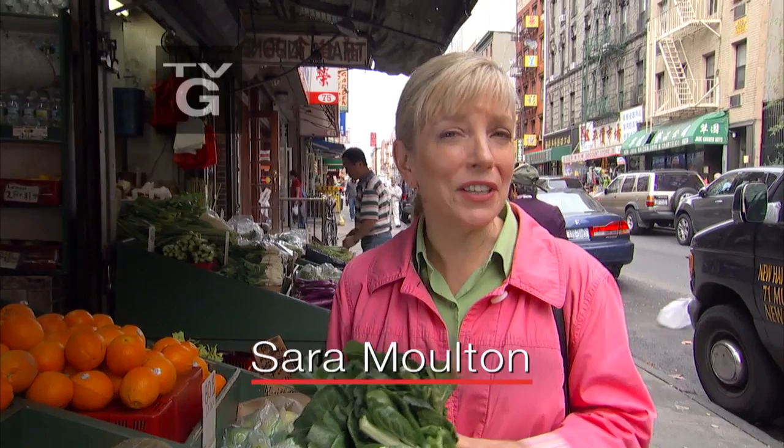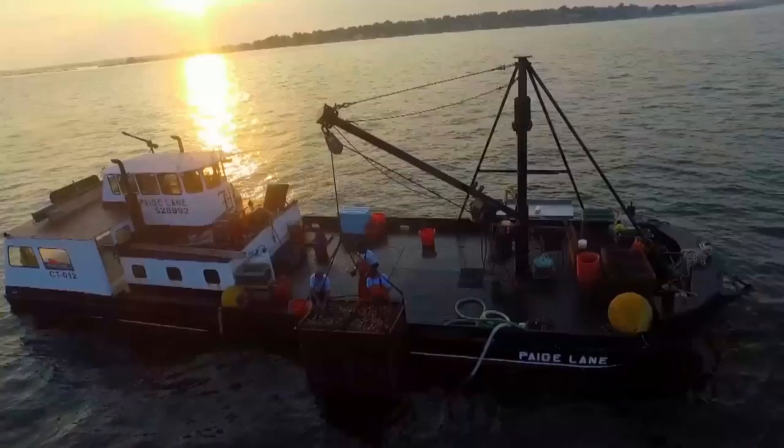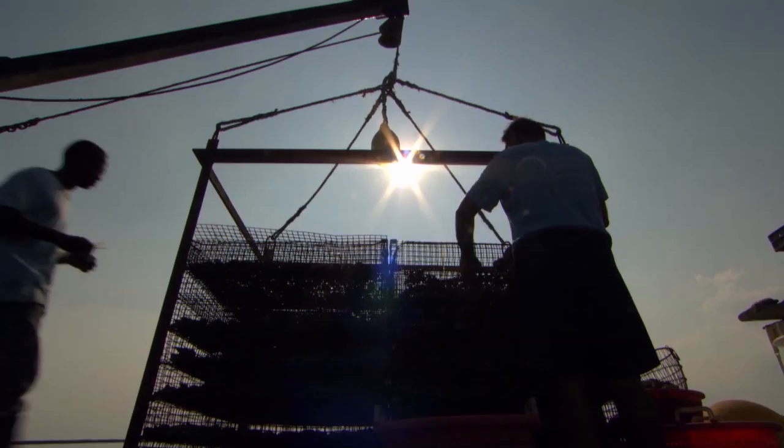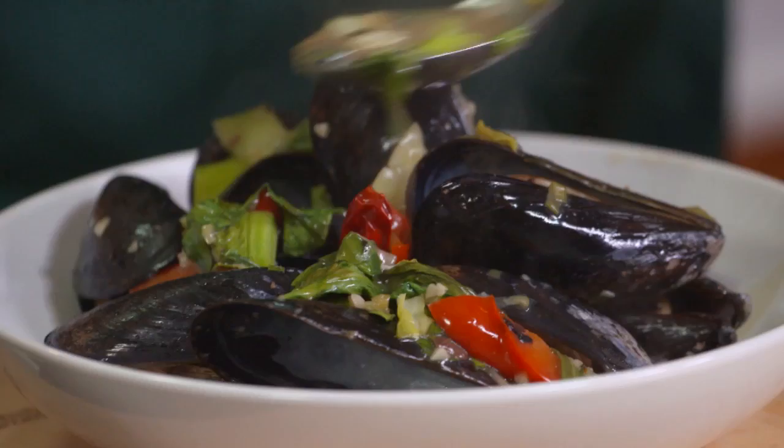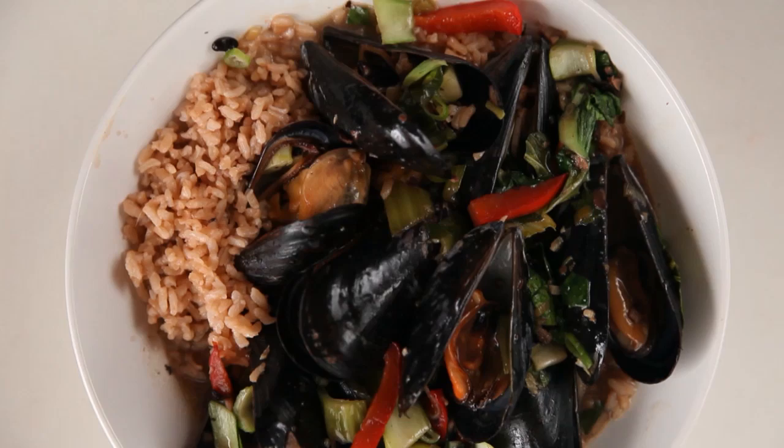I'm in Chinatown picking up some Asian ingredients with Dale Talde. You might remember him as a contestant on Top Chef. Back in my kitchen, we'll make a signature dish from his restaurant: crispy oyster and bacon pad thai. And where do those oysters come from? We'll find out as we join an oyster man on Long Island Sound. Then I'll make another Asian-inspired shellfish dish with mussels, bok choy, and black beans, served over a fragrant bed of tea-infused rice pilaf. I'm Sarah Moulton — it's shellfish Asian-style on Sarah's Weeknight Meals.